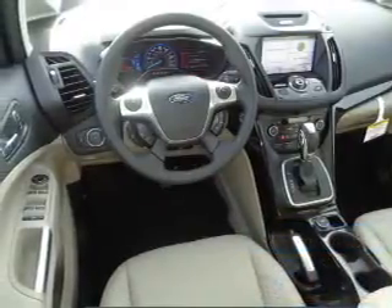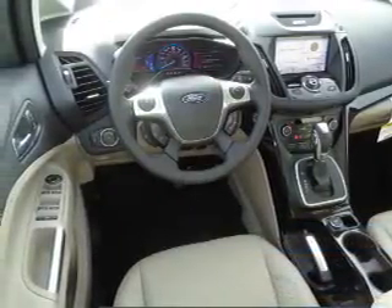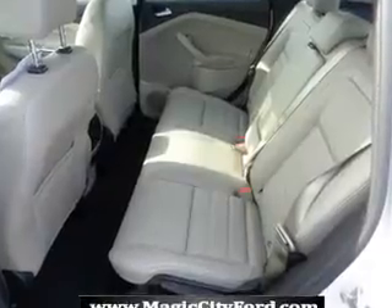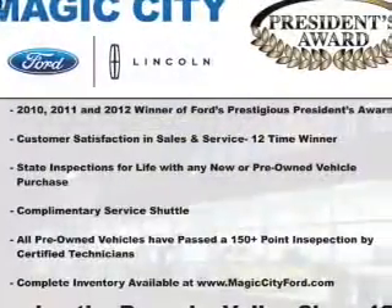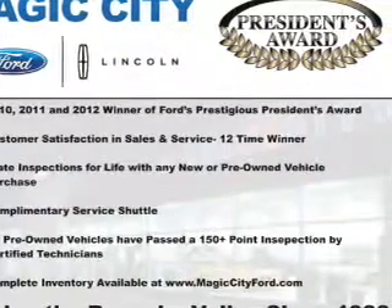The features include electric trunk, alloy rims, auto-dimming mirrors, a spoiler, an alarm system, keyless entry, rain-sensing wipers, independent suspension, brake assist, and traction control.